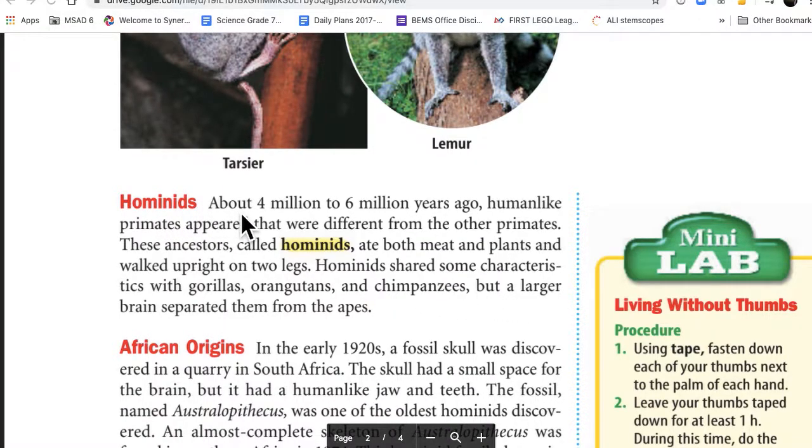Hominids. About 4 to 6 million years ago, human-like primates appeared that were different from other primates. These ancestors, called hominids, ate both meats and plants and walked upright on two legs. Hominids shared some characteristics with gorillas, orangutans, and chimpanzees, but a larger brain separated them from the apes.